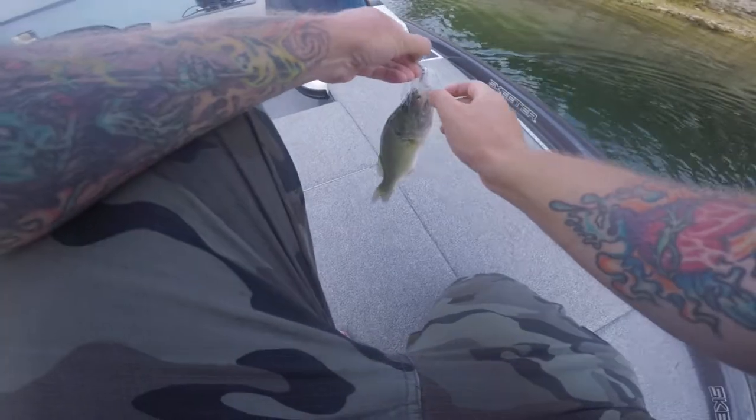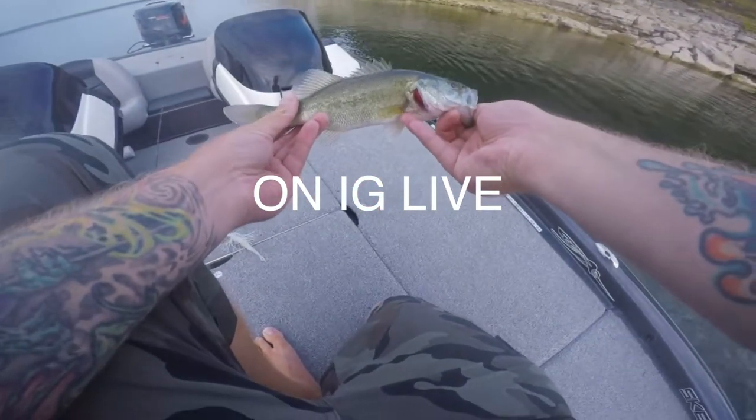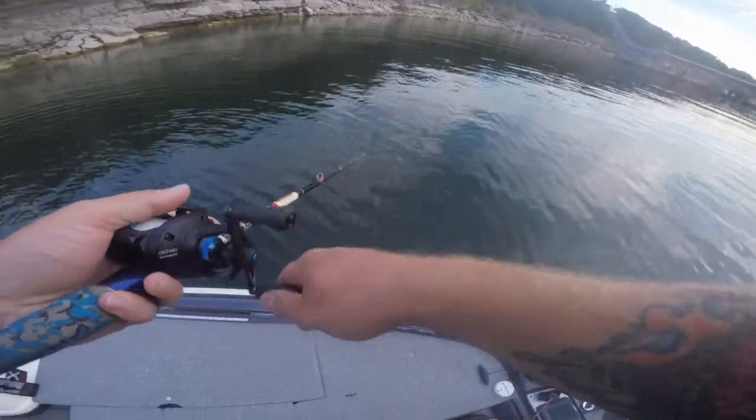Didn't take long over here on the chatterbait - second or third cast, he came up and smashed it. It's a little dink, but I'll take him on that Jackhammer. Shout out to YouTube - everybody go subscribe to the YouTube channel. That didn't take long. Monster Bass Co. wants to go live on Instagram. Let's see what they want.